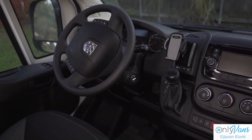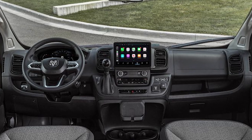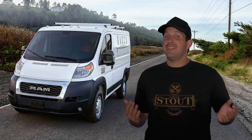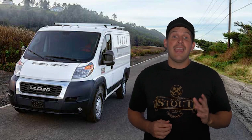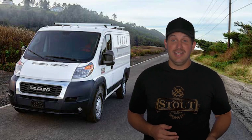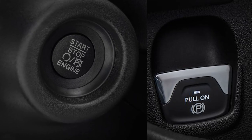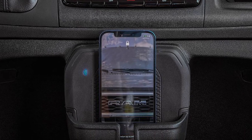Gone is the outdated 5-inch display, which is replaced by a standard 7 or optional 10-inch touchscreen. Both come standard with wireless Apple CarPlay and Android Auto, Amazon Alexa voice assistant, and a Wi-Fi hotspot. It also has push-button start, push-button parking brake, and a nice spot to keep your phone.